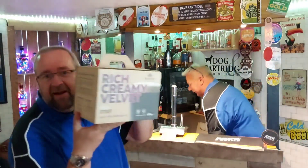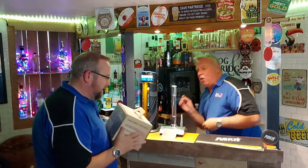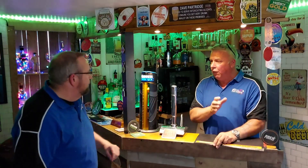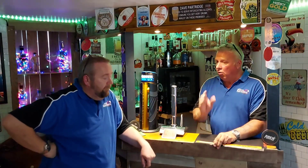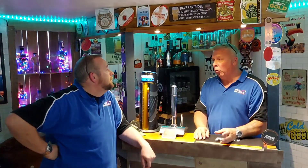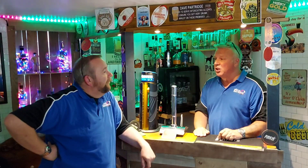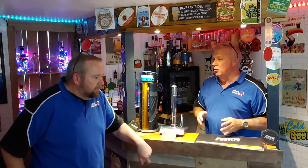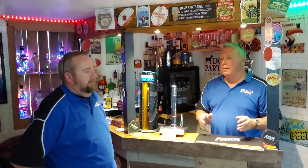They are priced at the top end of the range because they're saying the finest ingredients are used to make the finest malt extract. We've got dry hops on the Hazy IPA - hops went in on day one and again on day ten. They're priced just under 30 pounds - I've seen them at 27 to 28 pounds in some places.